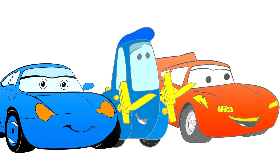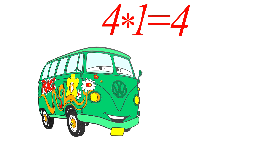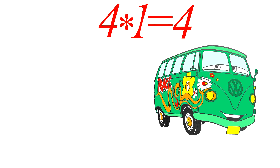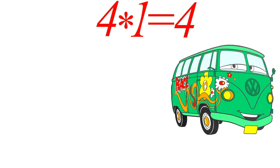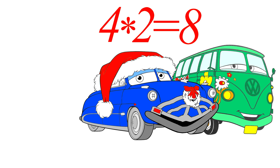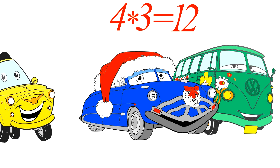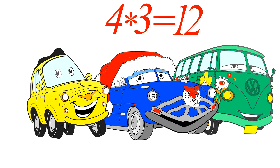Let's multiply four. One wheel times four wheels, the answer is four. Two wheels times four wheels is eight, I am sure. Twelve wheels is three by four.